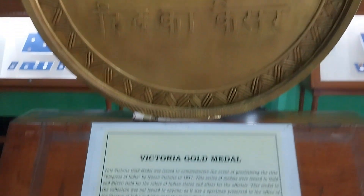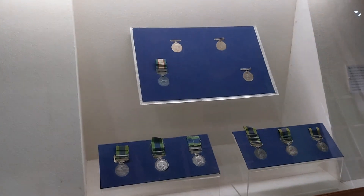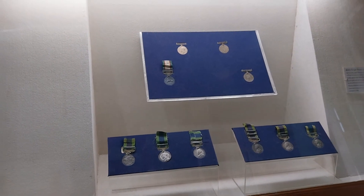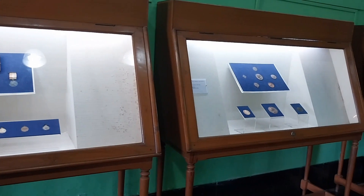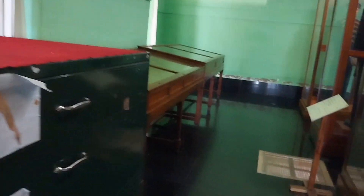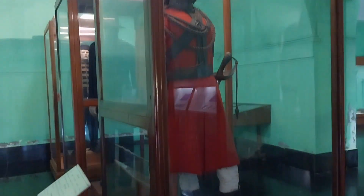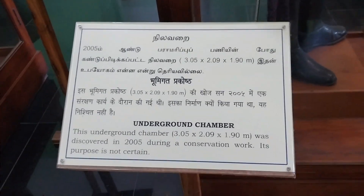This is the Victoria Gold Medal. There are many statues in the world, and there are many statues in the world.